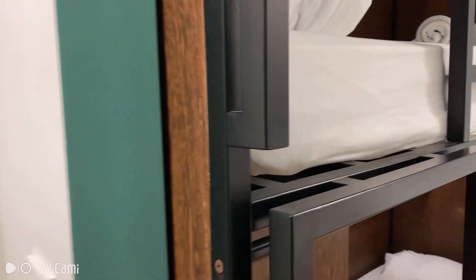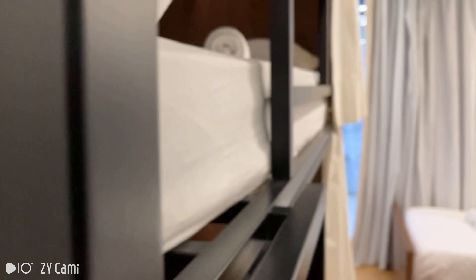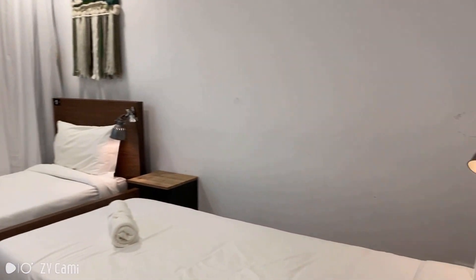Just going to give you a final view of the bedroom. And that was it.